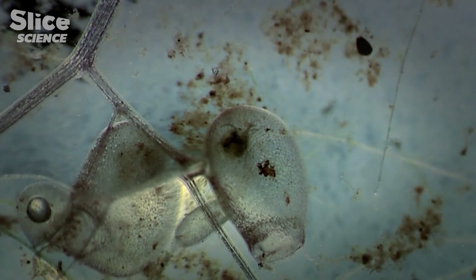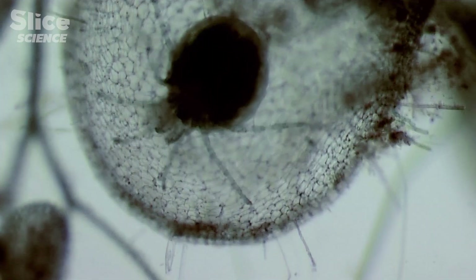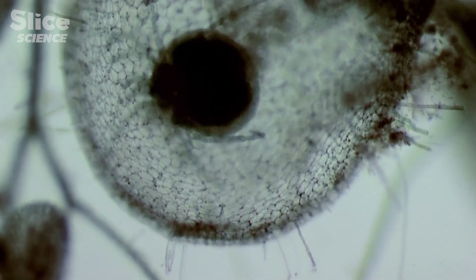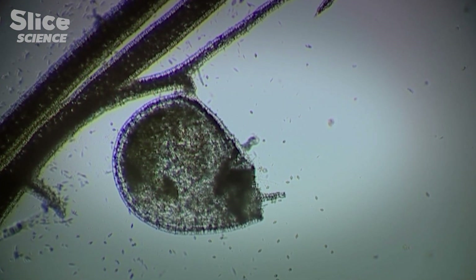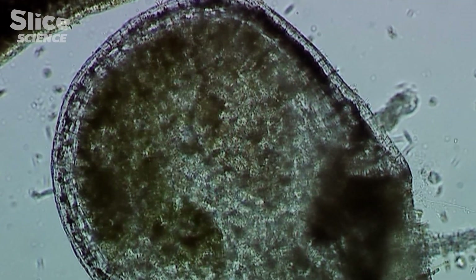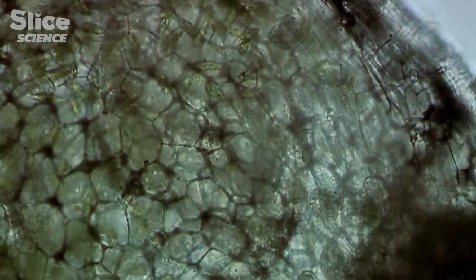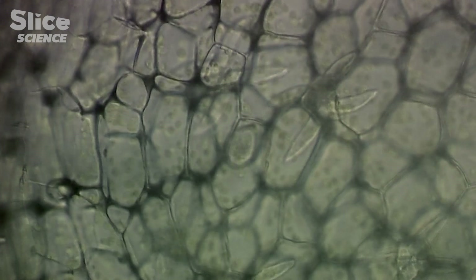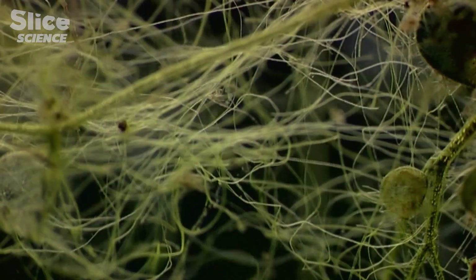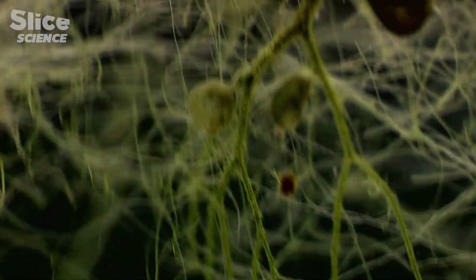But unlike above-surface carnivores, bladderworts do not have digestive glands. How do they digest living prey? Bladderworts have made a pact with tiny protozoa smaller than themselves. It doesn't take long for an army of them to decompose the prey. The bladderwort enables the protozoa to feed on large prey that they would be unable to catch alone, and the protozoa break down essential digestive nutrients for the bladderwort. It's microscopic symbiosis.